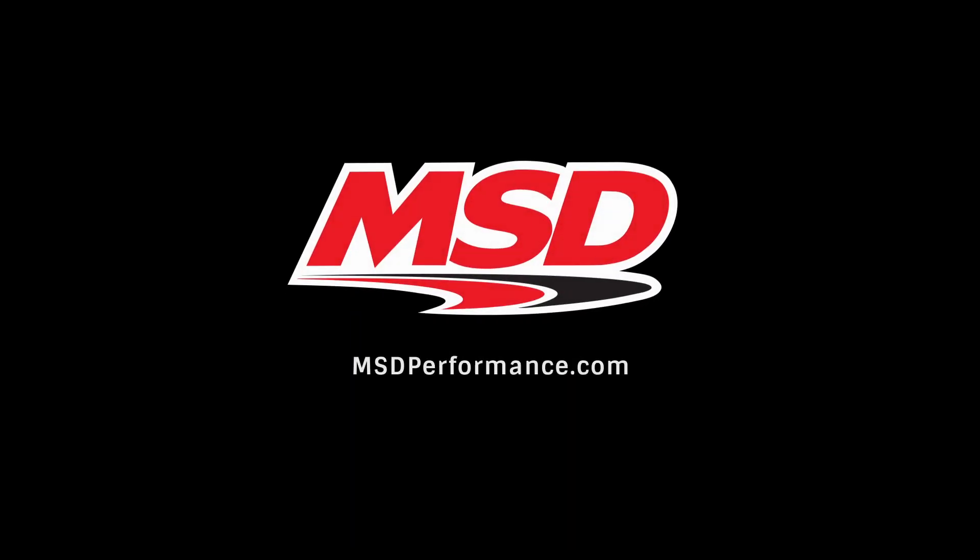If you enjoyed this video and would like to see more, visit our website at msdperformance.com.